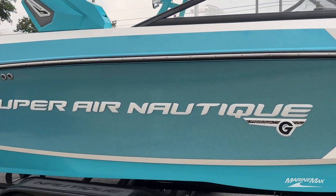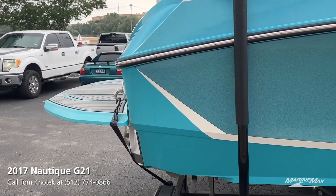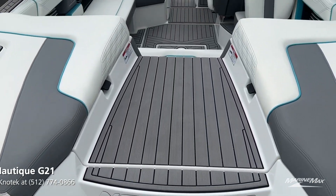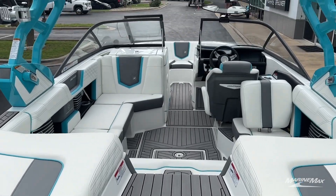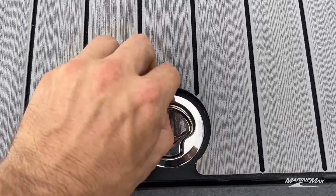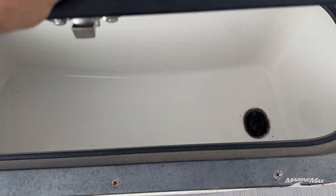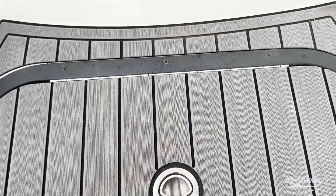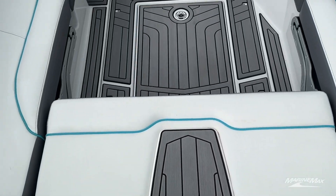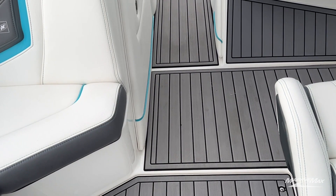This G21 comes in at 21 feet and 6 inches. If you add the swim platform, you're at 23 feet and 7 inches on the length. Here's that notable transom walkthrough where you'll have sea deck from the swim platform into the boat. You'll also have a cooler with a drain on the back. Notice how small these steps are as you walk through into the boat, and some sea deck on that bench so you do not ruin your upholstery.